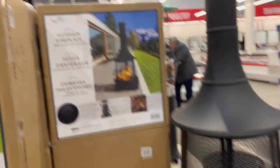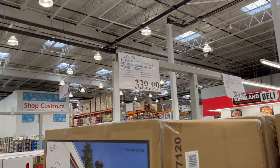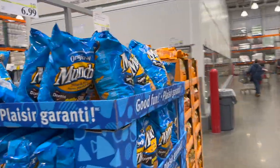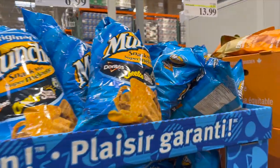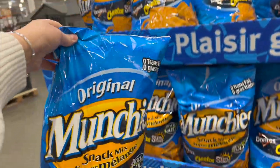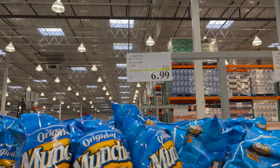This outdoor steel chimney fireplace with cooking grill is beautiful at $339.99. The Super Bowl is this weekend! Today in the food aisles I'm focusing on Super Bowl-worthy snacks. You can't watch the Super Bowl without munchies — Munchies are $2.50 off for $6.99.